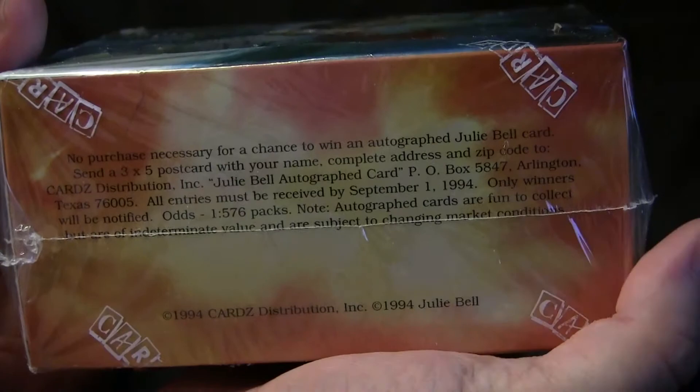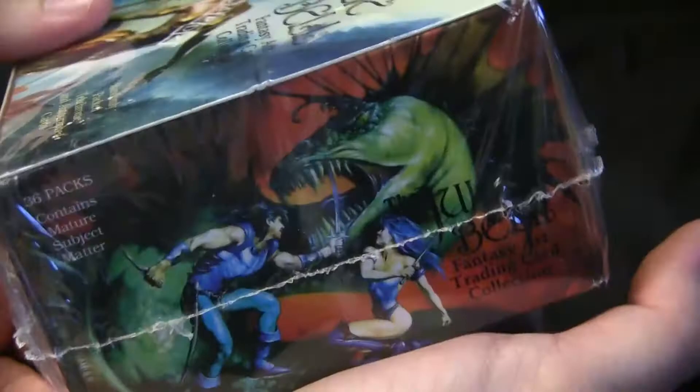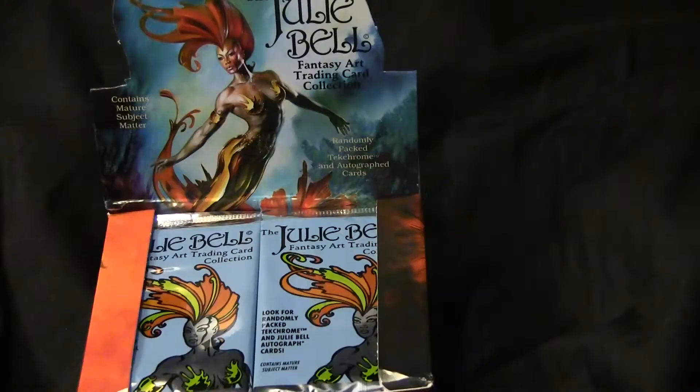Today we have a box of Julie Bell fantasy cards. Julie Bell is one of the best, if not the best, comic book artist of all time from the 90s. She did all of your favorite Marvel masterpieces — not all of them, but all of your favorites.